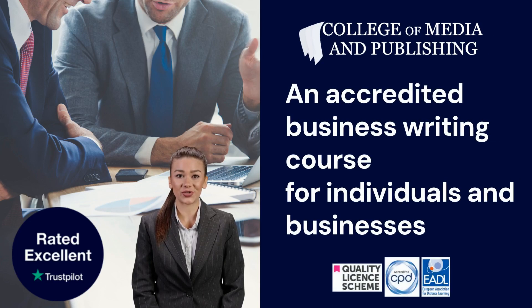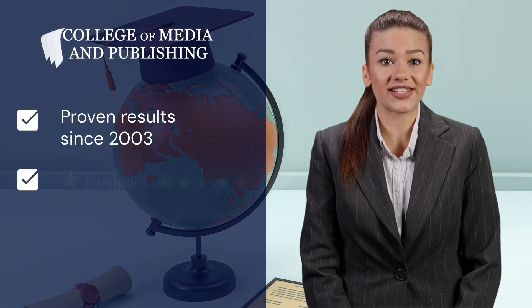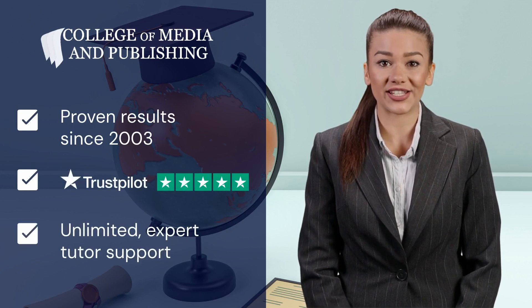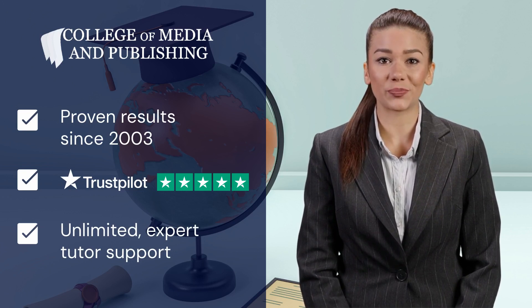This fully accredited and practical business writing course will teach you how to produce clear and effective professional communications. With two decades of proven success, a Trustpilot rating of excellent, and unlimited expert tutor support, our courses are some of the most comprehensive and up-to-date on the market.